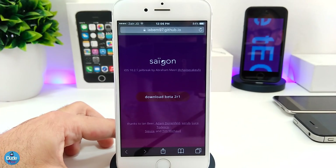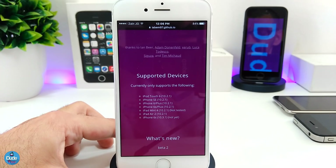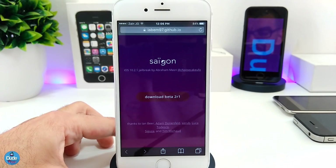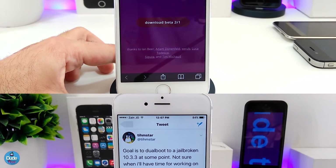Now let's talk about the Saigon status. From the last second beta that the developer already released, till today we didn't see any update on Saigon. The only update is that the developer added one more device — the iPod touch 6 on 10.2.1. I tried talking with the developer but he didn't respond; maybe he's doing some work, he's a student, we don't know yet. We're still on the second beta stage. Once I have any information, I will make sure to post a video.